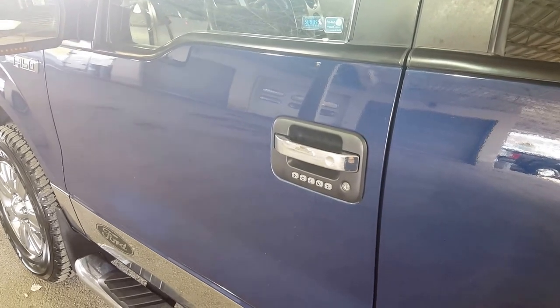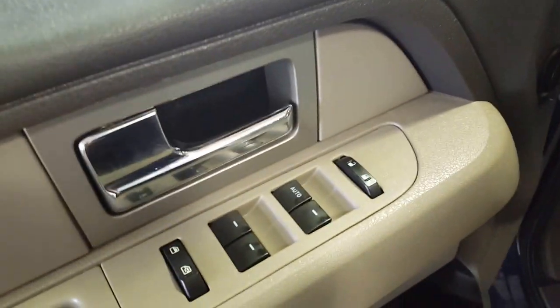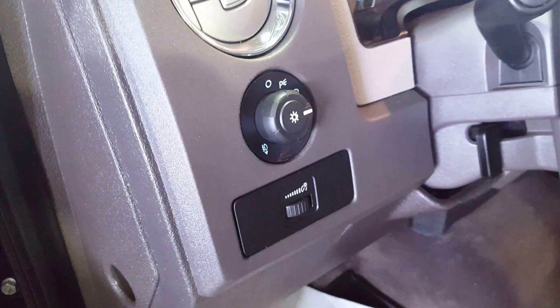We're going to start by taking a look at the driver side of the vehicle. As you can see, you have your keyless entry as well as your running boards. You also have your power windows, power mirrors, and power locks, as well as your automatic headlights.